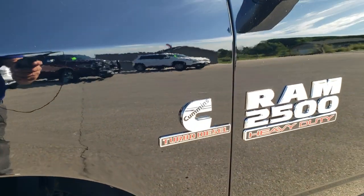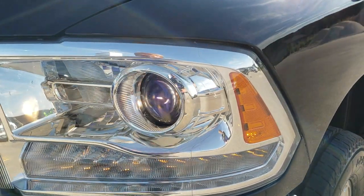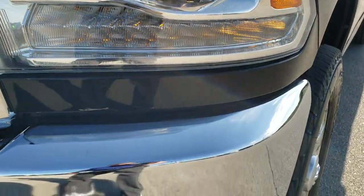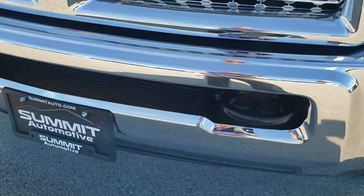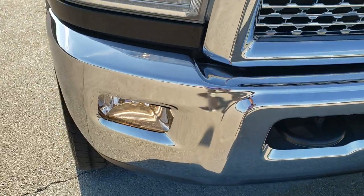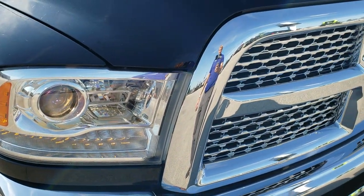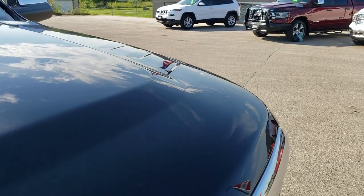Frame and underbody is in really nice shape. Front fender — no major dents or dings on there. Projector lamp headlamps, LED running lights and factory fog lights. Front bumper is in excellent condition, no major dents or dings on that. Headlight lenses are nice and clear. You get the chrome trimmed grill and the hood is in really nice condition.